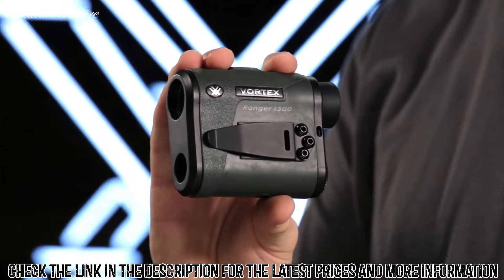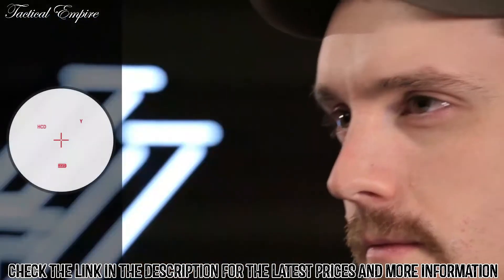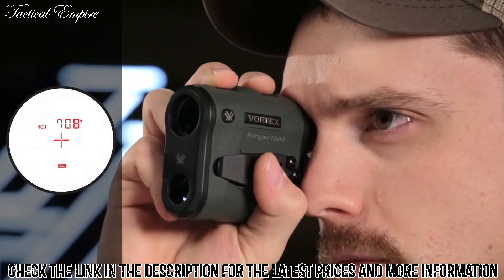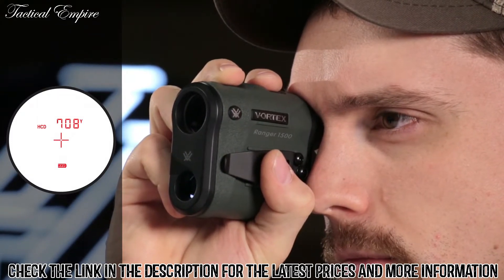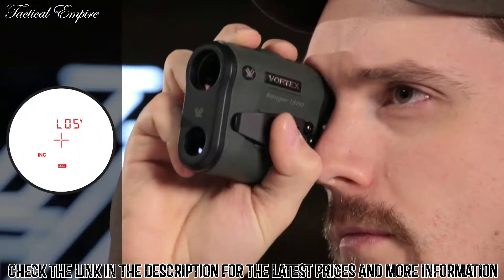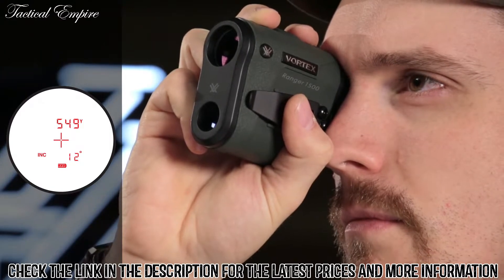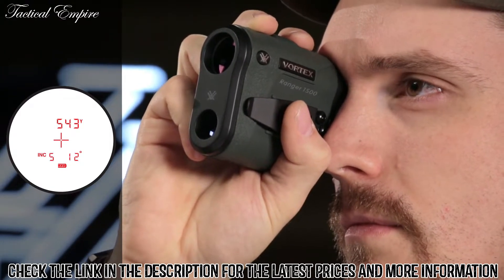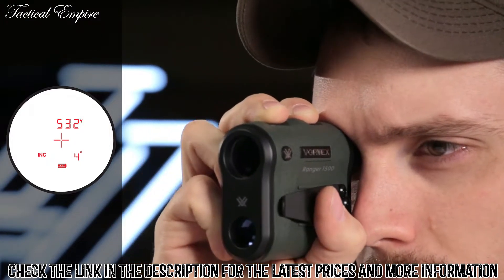This is the Vortex Ranger rangefinder. Rangefinders are easy to use and feature a clean illuminated display and highly intuitive menu. The primary HCD mode displays an angle-compensated distance ideal for the majority of hunters and shooters with either rifle or bow. An advanced LOS mode provides an option to calculate long-distance, high-angle shots with increased precision. A scan feature gives continuous range readings as you pan across the landscape or track a moving target.